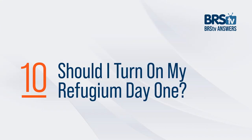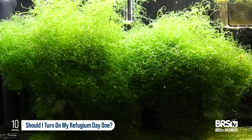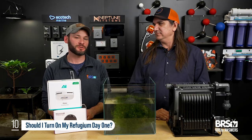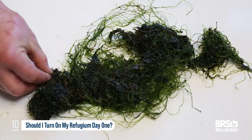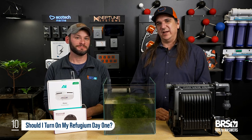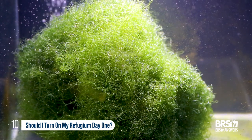Question number ten: should I turn on the refugium lighting the day I set up my system? The answer is no. Turning it on before there are ample enough nutrients to fuel growth will just set the chaeto back. In the ULM tank trials, we started a refugium almost day one and it turned to mush because there was nothing to fuel its growth. You should at least have measurable nitrate and phosphate before you turn the light on — it doesn't have to be long after setup, but not day one.